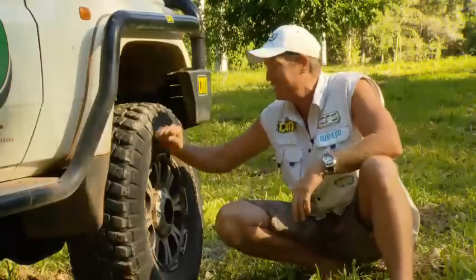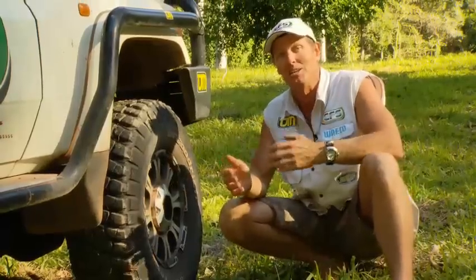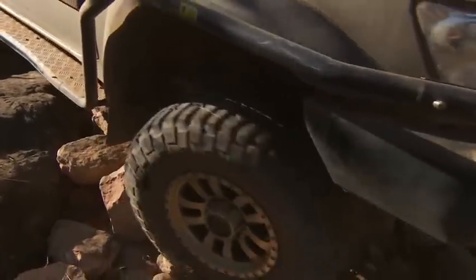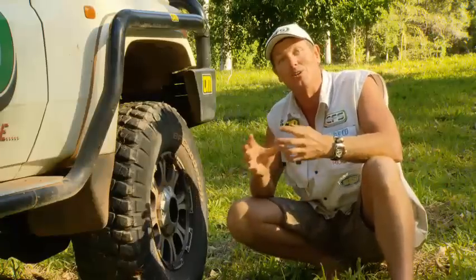Well, there it is. It's the BF Goodrich Mud Terrain. Because a lot of people ask me, why mud tire over all-terrain tire? Well, I honestly think that the mud tire is the toughest tire, because it has a big square block tread, and it is a tougher, heavy-duty carcass that holds the tire together.